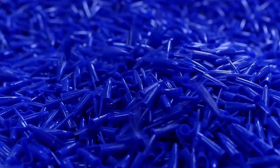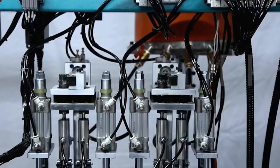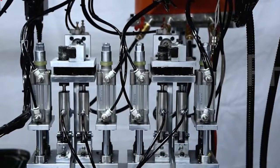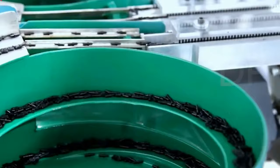Step 3: Injection molding. The melted plastic is injected into molds to create the pen barrel, cap, and other components. The molds have the specific shape and dimensions of the different parts of the pen. Step 4: Cooling. The molded parts are cooled to solidify the plastic. Once cooled, the molds are opened and the parts are ejected with the help of an ejection pin.